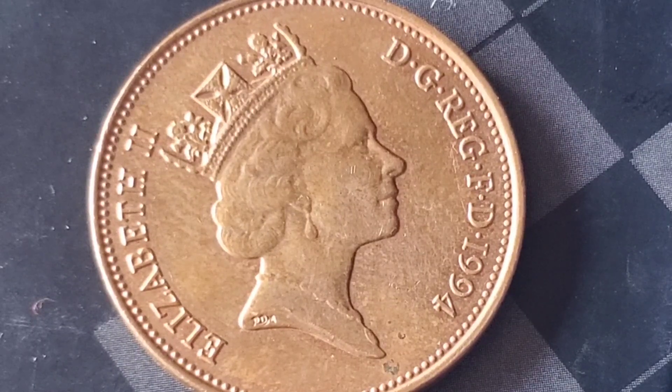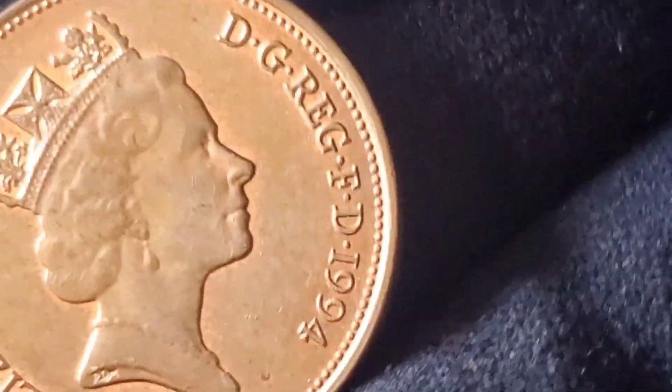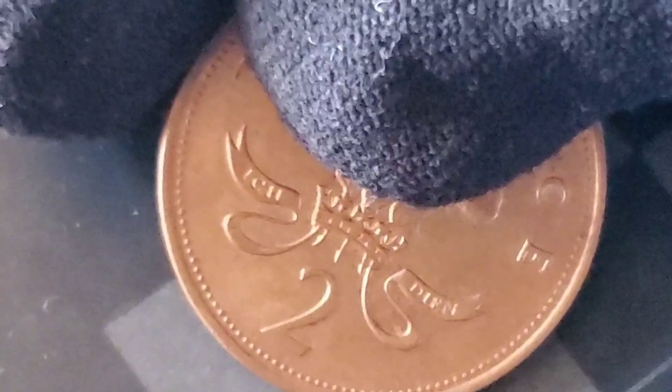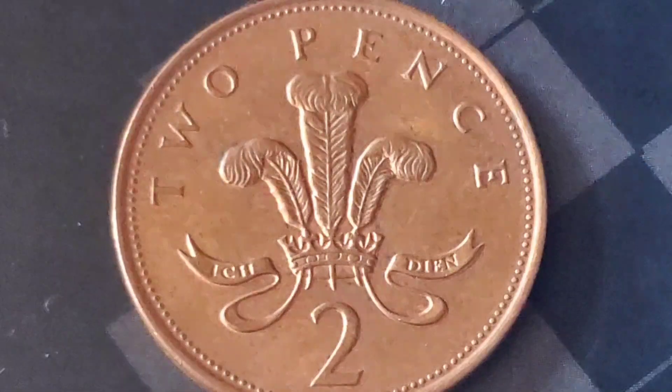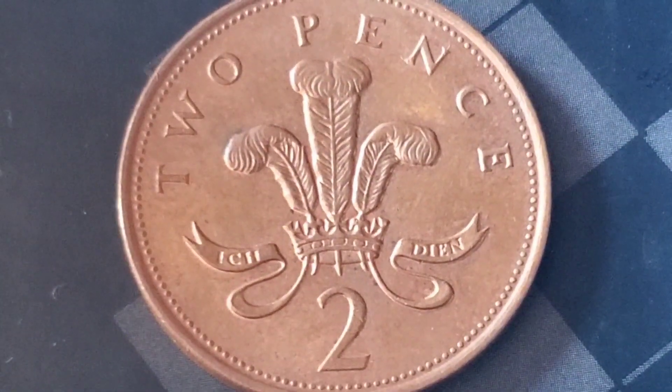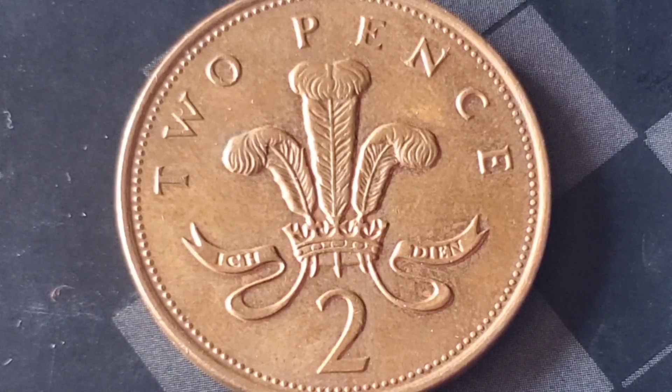Now for an equally amazing story with the 2p coin. What made this coin special was its mintage year. The coin in question was a 1983 2p that bore the incorrect 'new pence' inscription instead of '2p' — a mistake that was only discovered decades later. This particular error coin also made waves at auction. The winning bid? A jaw-dropping 2.1 million. Collectors were absolutely stunned by the final price.